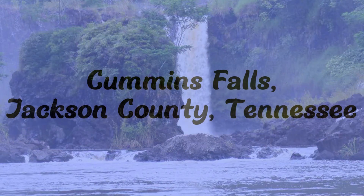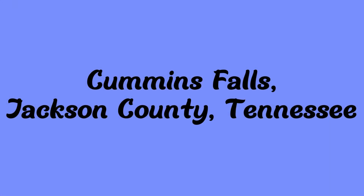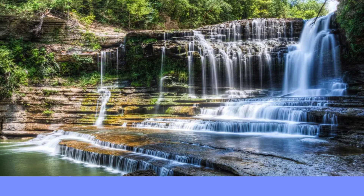Next up is Cummings Falls. It's in Cummings Falls State Park in Jackson County, Tennessee. It is 75 feet tall with a 50-foot plunge. It is a one-and-a-half-mile hike and it's on the Blackburn Fork State Scenic River.